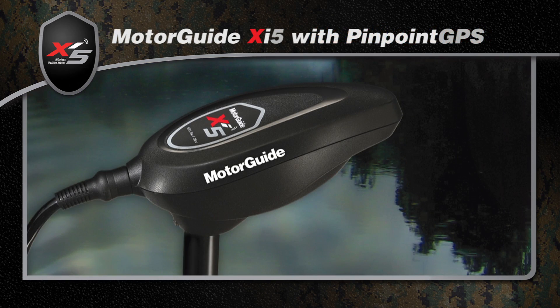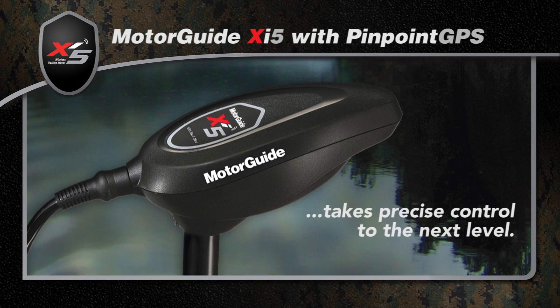The MotorGuide XI5 trolling motor with Pinpoint GPS takes precise control to the next level.